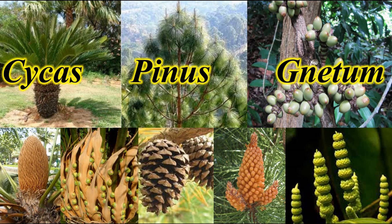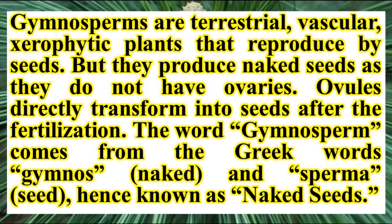These are the three main groups of gymnosperms: Cycas, Pinus, and Gnetum. Gymnosperms are terrestrial, vascular, xerophytic plants that reproduce by seeds — but they produce naked seeds and do not have ovaries; ovules directly transform into seeds after fertilization. The word gymnosperm comes from the Greek words 'gymnos' meaning naked and 'sperma' meaning seed.